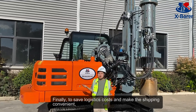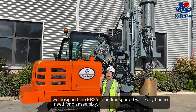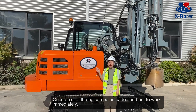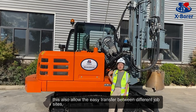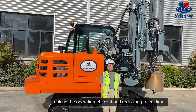Finally, to save on logistics cost and make shipping convenient, we designed the FR35 to be transported on a pallet with no need for disassembly. Once on-site, the rig can be unloaded and put to work immediately. This also allows easy transfer between different job sites, making operations efficient and reducing project time.